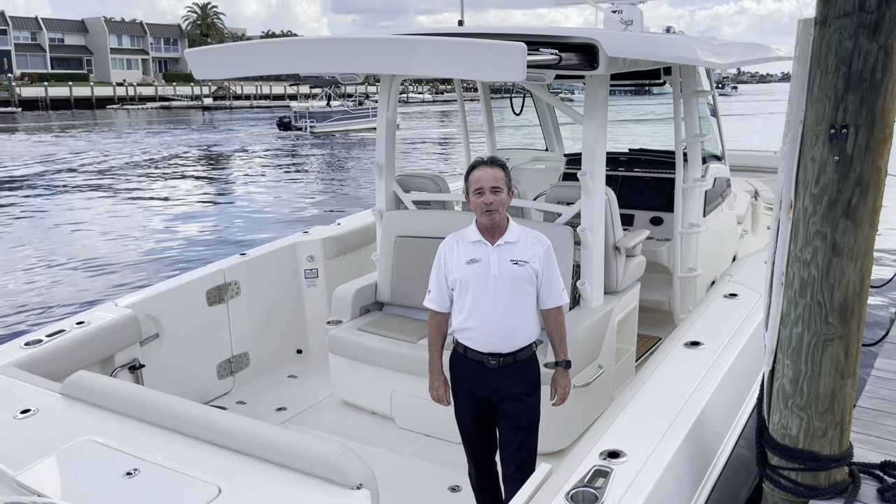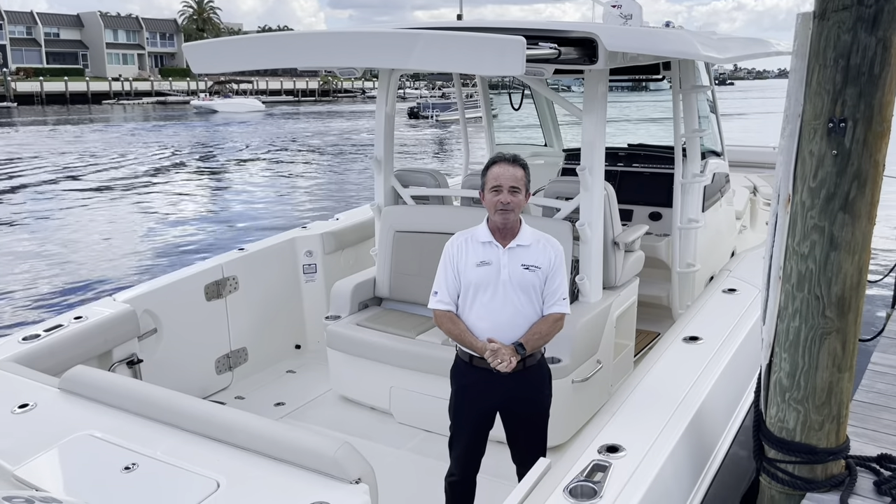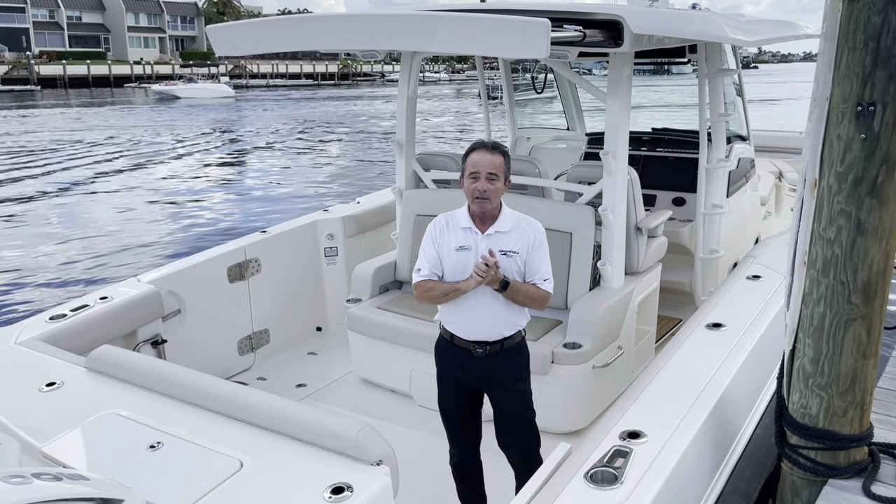Hi, Bob Freeman here with MarineMax in Naples, Florida. I'm here to show you today the Boston Whaler 2022 380 Outrage. What an incredible boat this is. Let's start at the back of the boat.